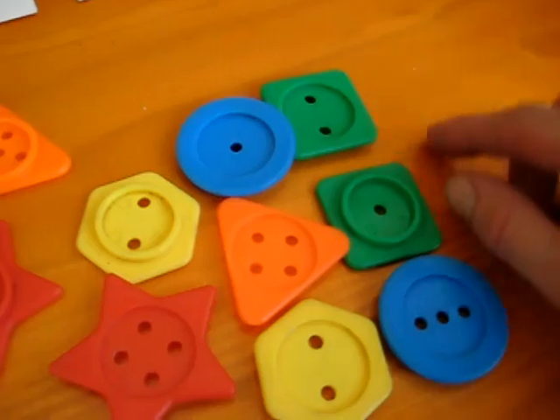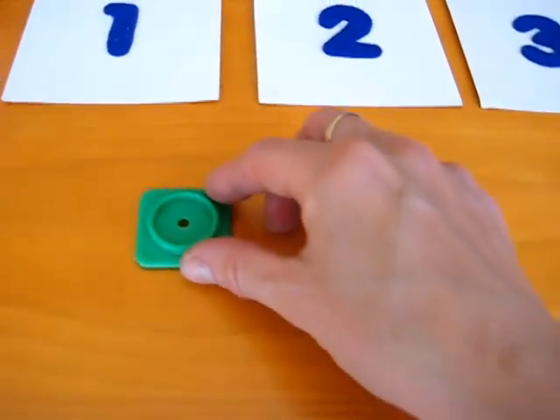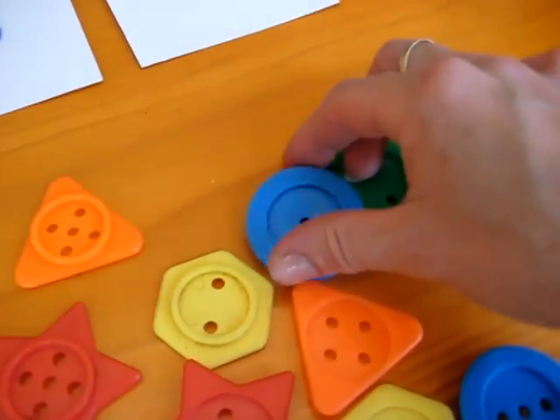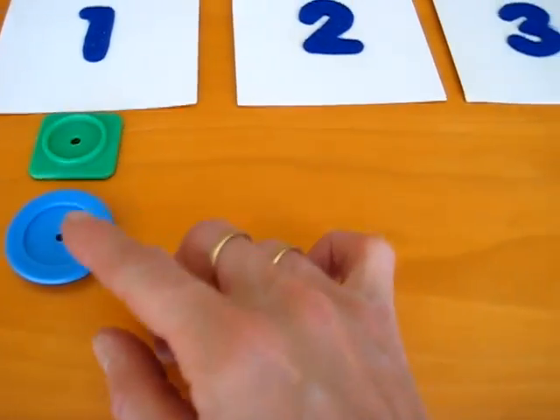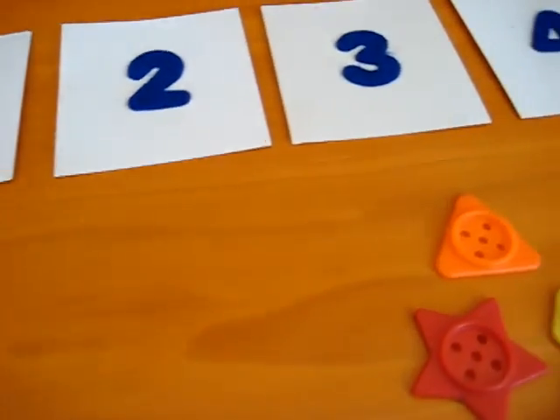So he'll look very closely. Here we have a green square. The green square has one hole. Let's put it near one. Can you find another one? Our blue circle has one hole. You can talk about the colors, about the shapes, and about the numbers — the amounts.